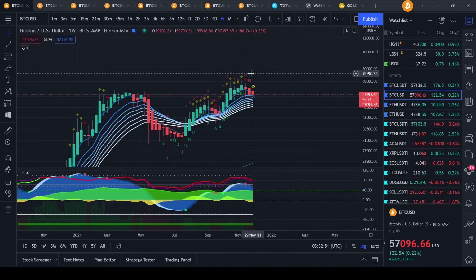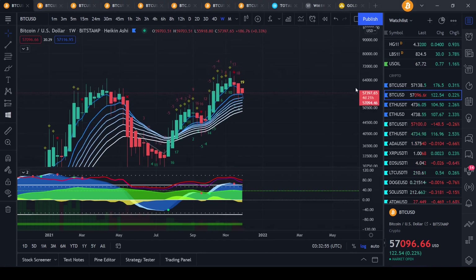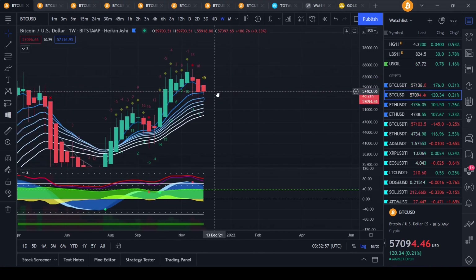On a weekly time frame, we can see that Bitcoin has a 19,000 at the moment, so it's not the greatest number to see, and a minus 5, but we also haven't made a lower low yet. There's still 4 days left and 21 hours, so definitely a lot of stuff can happen.